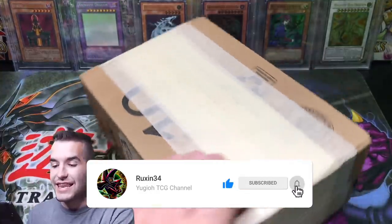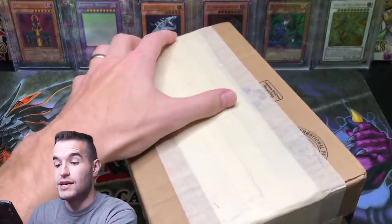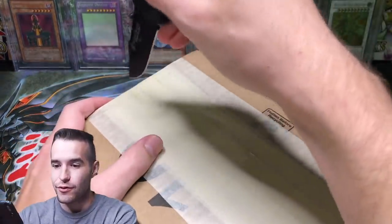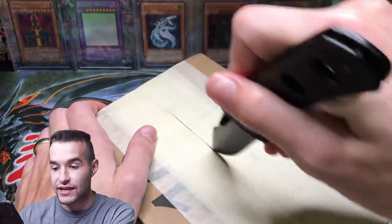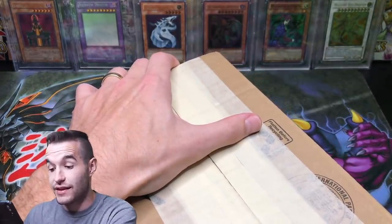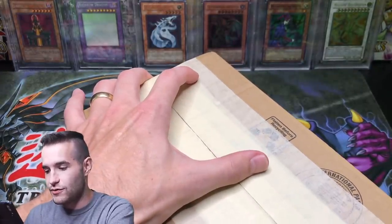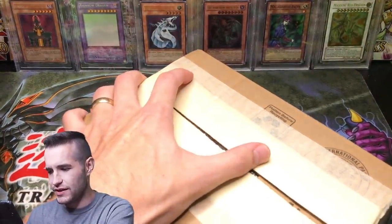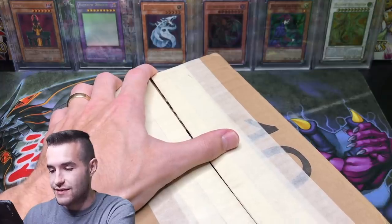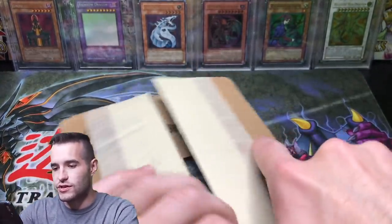We're gonna get right into this. It is halftime of the Lakers game - LeBron James has 29 points so I'm trying to record this so I can get back to watching it. I have not paid for these collections yet - they were sent to me. I want to check them out and make sure everything looks all right so I can send the guys their money. As I said it's quality rather than quantity. There's some really cool stuff but not that many cards.